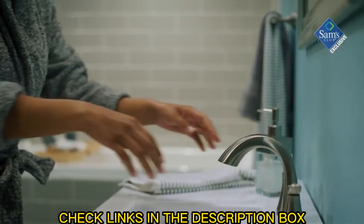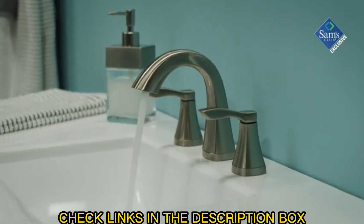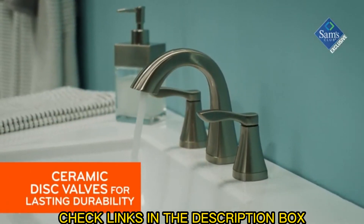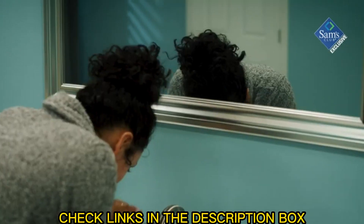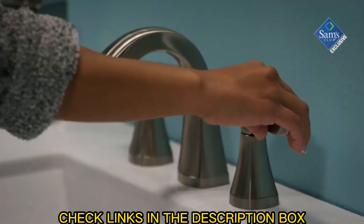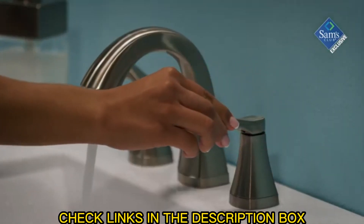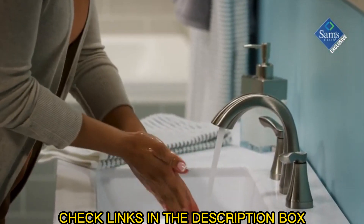We know that good looks aren't enough — it's what's inside that counts. That's why Oxygenics faucets feature premium materials for a lifetime of reliable performance, including ceramic disc valves that far exceed industry longevity standards for a leak and drip-free experience.